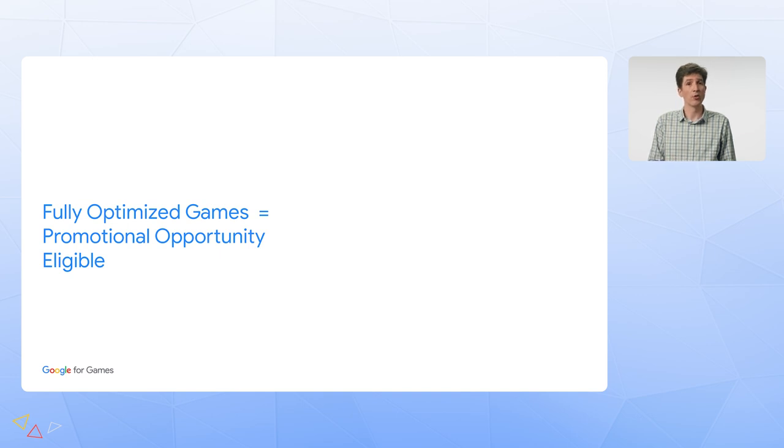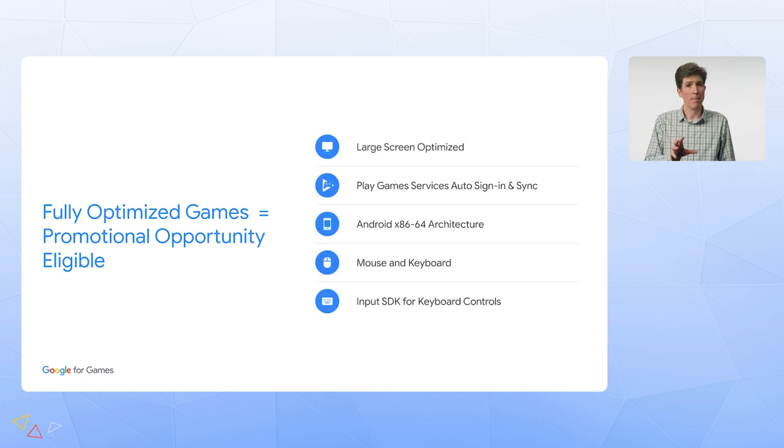Fully optimized games are eligible for the top tier of marketing on the Google Play Games platform, including participation in regular marketing moments and featuring on our channels — basically all of the amazing things that Grace mentioned. Fully optimized games build for native x86 64-bit architecture, integrate with Play Game Services version 2 for auto-sign-in and sync, ensure good mouse and keyboard support including the input SDK to make it easy for users to learn game controls, and optimize graphics and textures.